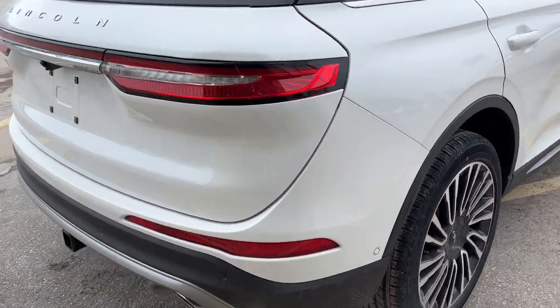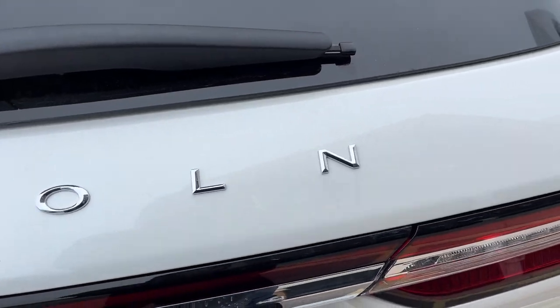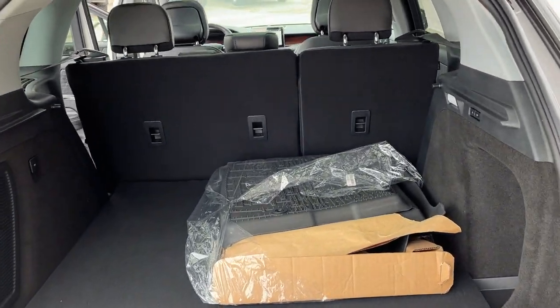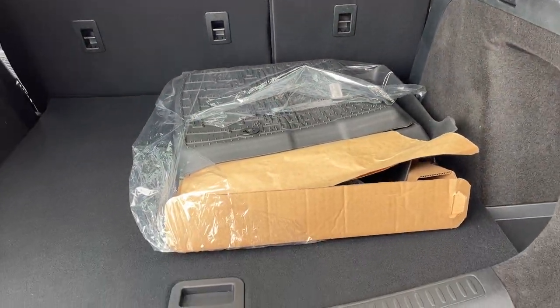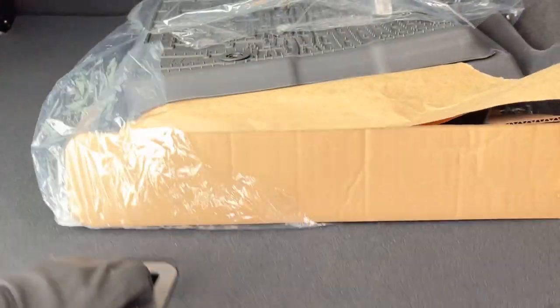Coming around to the back, you do have the trailer hitch on here and the towing package as well. There's plenty of storage in the back, and you can fold down those seats with those buttons and also fold them up. You do have Lincoln branded all-weather floor mats and plenty of storage around the spare tire on the bottom.